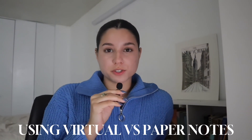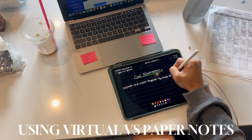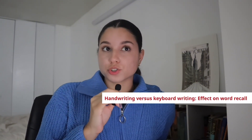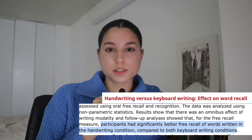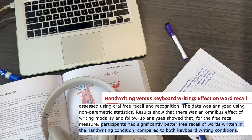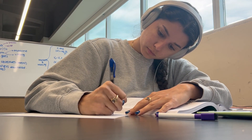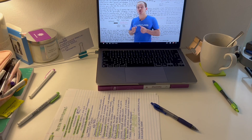The first thing I wanted to talk about is using virtual versus paper notes. Over the years, iPad notes have become the new norm. But did you know that they are not as effective or as useful as we might think? There has been so much research done on this, and it's actually been found that when you handwrite notes with pen and paper, as opposed to an iPad or typing, it has a much larger improvement on how much you're able to actually recall and retain that information.